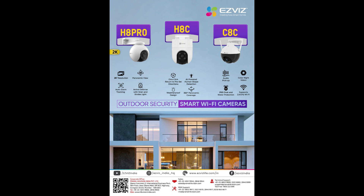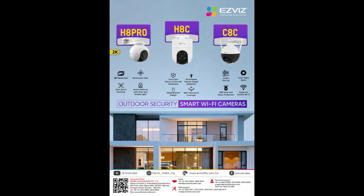The EZVIZ H8C features one-click return to preset directions, AI-powered human shape detection, weatherproof design, and 360-degree panoramic coverage. The EZVIZ C8C features auto full-color night vision, IP65 dust and water protection, and supports 2.4 GHz Wi-Fi.